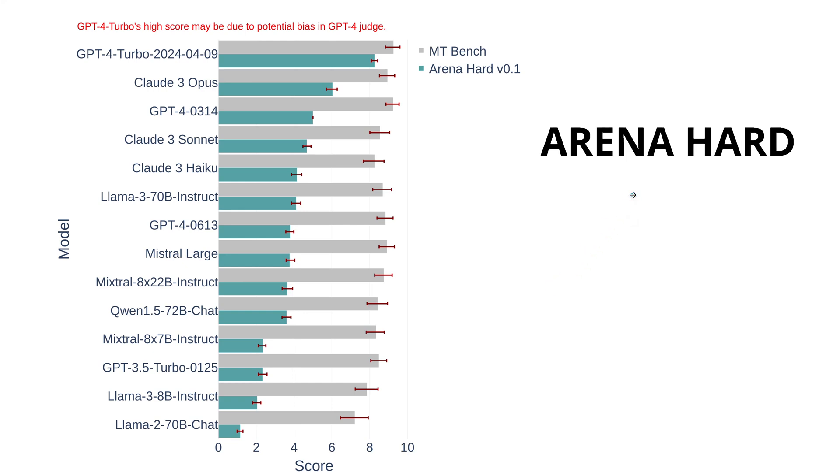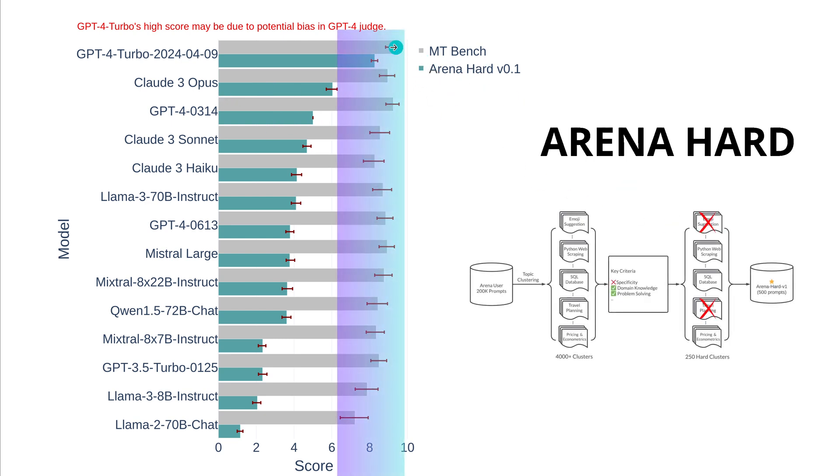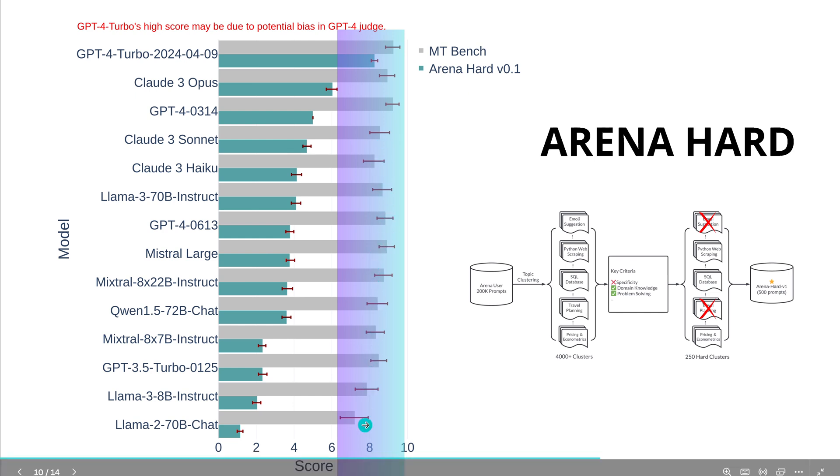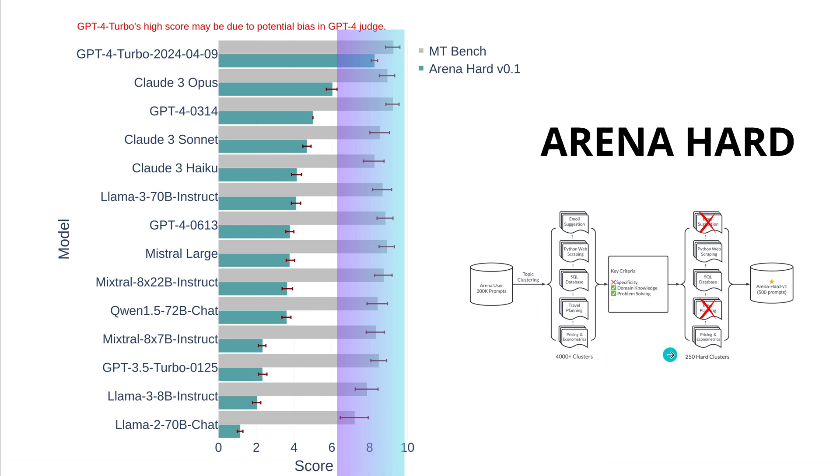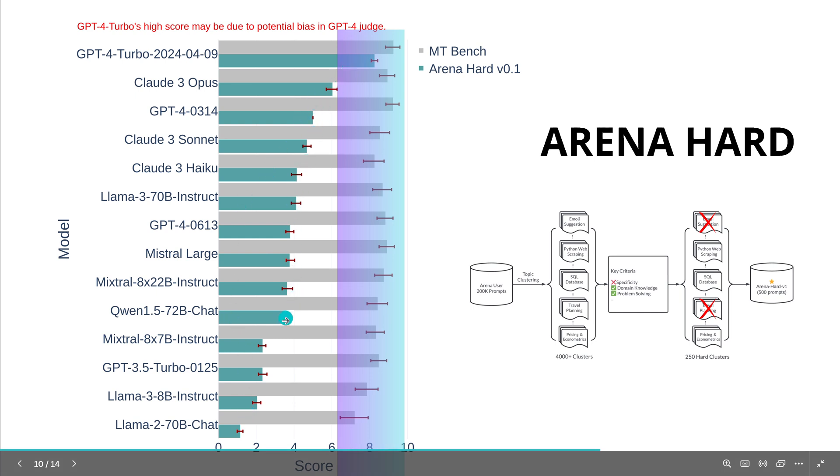Here you have Arena Hard — the very first data that Arena published. You might ask, why do we need another benchmark? Let's look at the gray bars — this is empty benchmark data, and as you can see, all the results are almost clustered together. You hardly see a difference. So first, you eliminate the data that are relatively easy. From the first 4,000 clusters, you focus only on 250 hard clusters. For example, a task to evaluate travel planning is now out. We focus on SQL database queries, pricing, econometrics tasks, and harder tasks. Now the spread in performance is different.